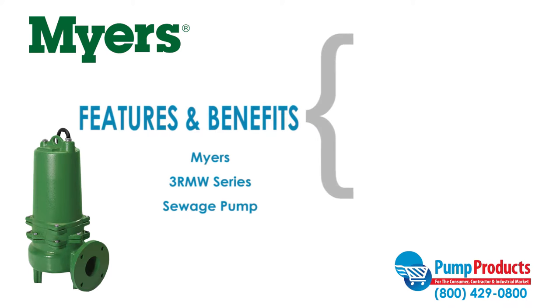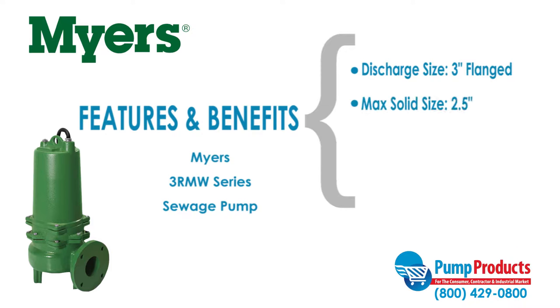Some features and benefits of the Meyers 3RMW series include a horizontal discharge size of three inches flanged, a max solid handling ability of two and a half inches, maximum capacities of 280 gallons per minute, and a maximum head of 51 feet.